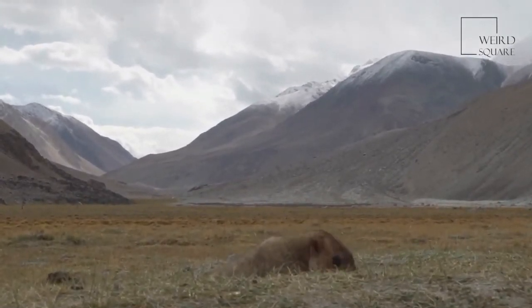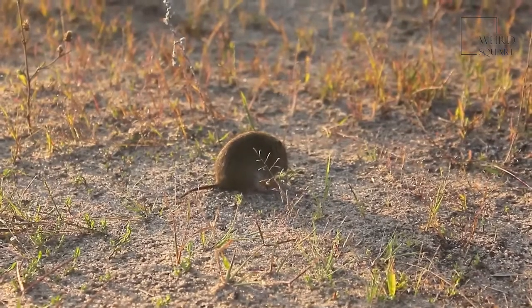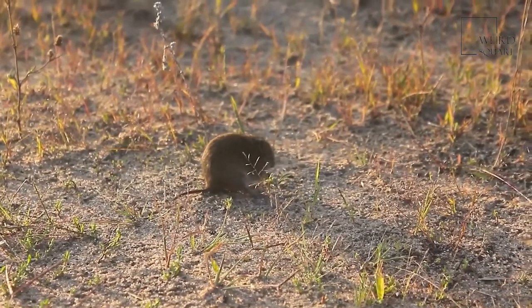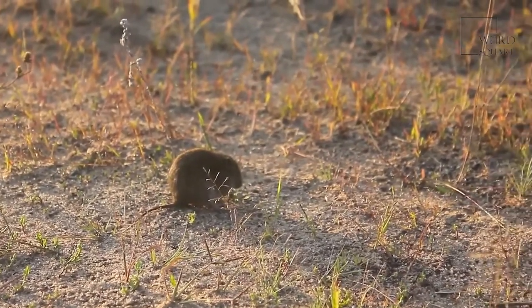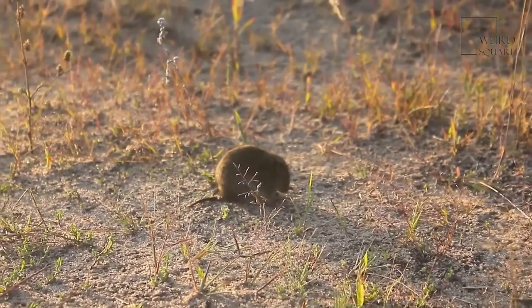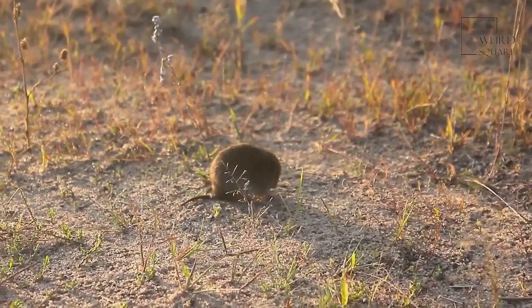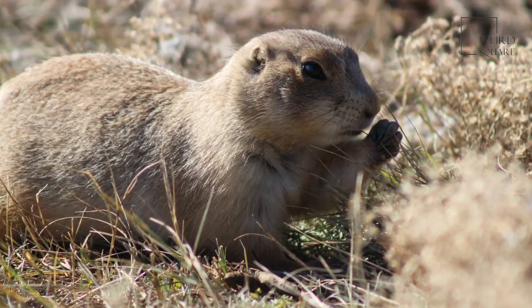A gopher that is five inches long is an inch or so shorter than the average pencil. Normally, these rodents weigh around one pound. A gopher weighing one pound is equal in weight to two hamsters you'd see at a pet shop.